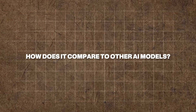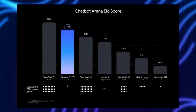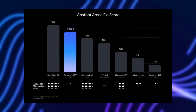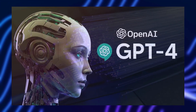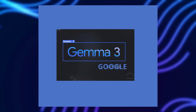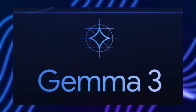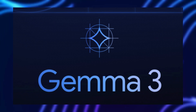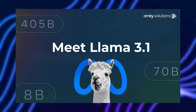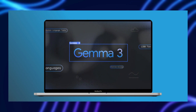How does Gemma 3 compare to other AI models? Whenever a new AI model emerges, the first question is always how does it compare to the competition. Compared to OpenAI's GPT-4, Gemma 3 offers impressive language understanding and reasoning without the need for extensive cloud resources. While GPT-4 demands high-end computing power, Gemma 3 is optimized for local machines, making it far more accessible. Meta's LLAMA models focus on large-scale enterprise applications requiring substantial infrastructure. In contrast, Gemma 3 is built for edge computing, allowing users to run advanced AI efficiently without relying on cloud-based systems.